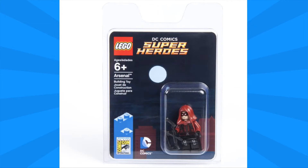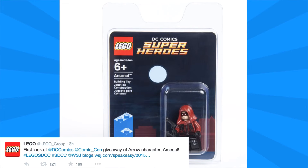As you can see here, we've got the minifigure in the blister package. It says Arsenal, and it has the Comic-Con and DC Comics logos. LEGO first announced this in a tweet today that said: 'First look at DC Comics Comic-Con giveaway of Arrow character Arsenal,' and it links off to that Wall Street Journal article.